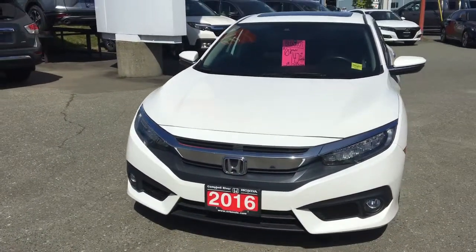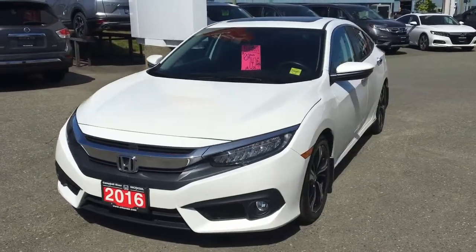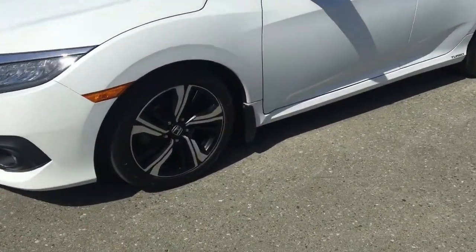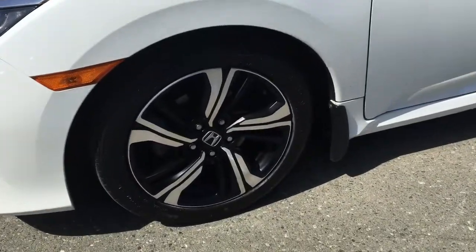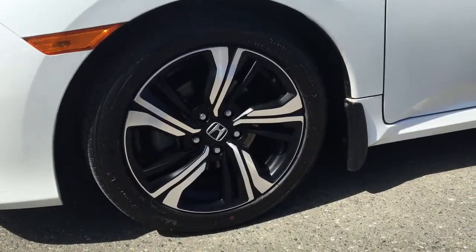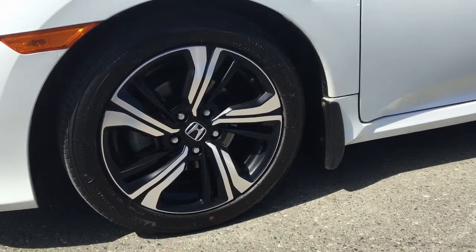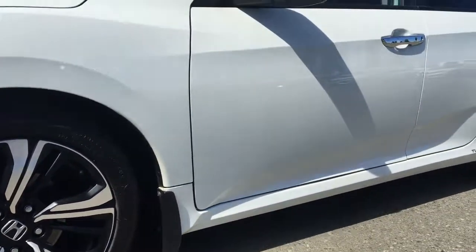This is a gorgeous car, Ashley. Anybody would be lucky to have it, especially at the price it's at right now. We've got some very stylish aluminum alloy wheels with piano black accenting. It just looks so beautiful.